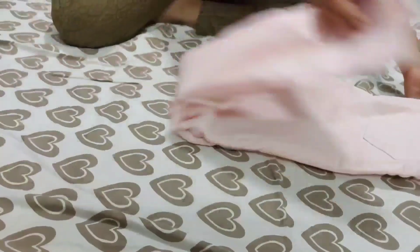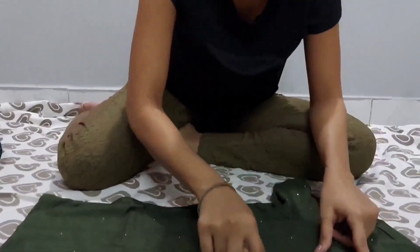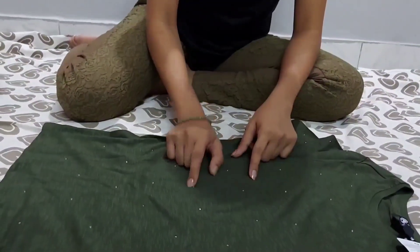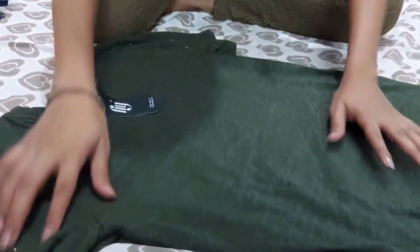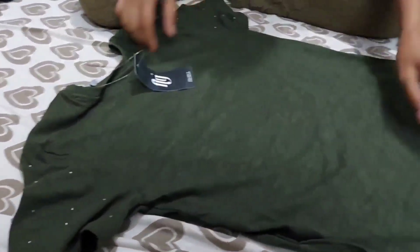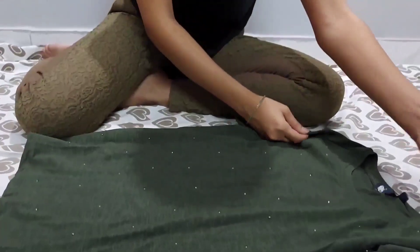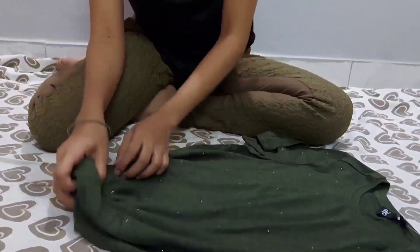Now moving on to the next product — a very simple shirt. The thing I really liked about it is that it's so casual, but what makes it a little different are these little beads which make it look really fancy. The beads are on the front part of the product as well as on the sleeves — they're half sleeves. The beads are not on the back of the product except on the sleeves. It's a camo green, army green shade. You can tuck it in and wear it with high-waisted jeans, or make a knot and tie it up with a rubber band.